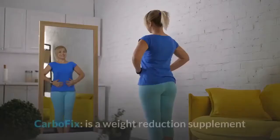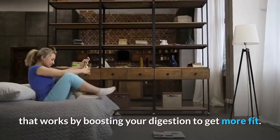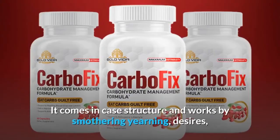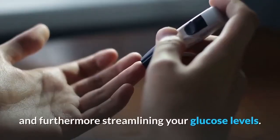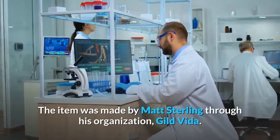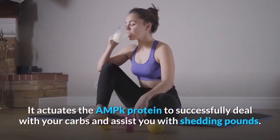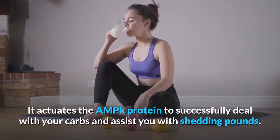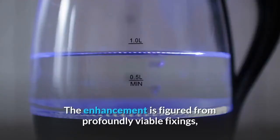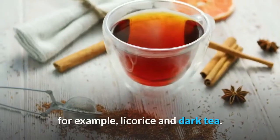What is CarboFix? CarboFix is a weight reduction supplement that works by boosting your digestion to get more fit. It comes in capsule form and works by suppressing hunger, cravings, and streamlining your glucose levels. The item was made by Matt Sterling through his organization, Guild Vita. It activates the AMPK protein to effectively deal with your carbs and assist you with shedding pounds. The supplement is formulated from highly effective ingredients such as licorice and black tea.